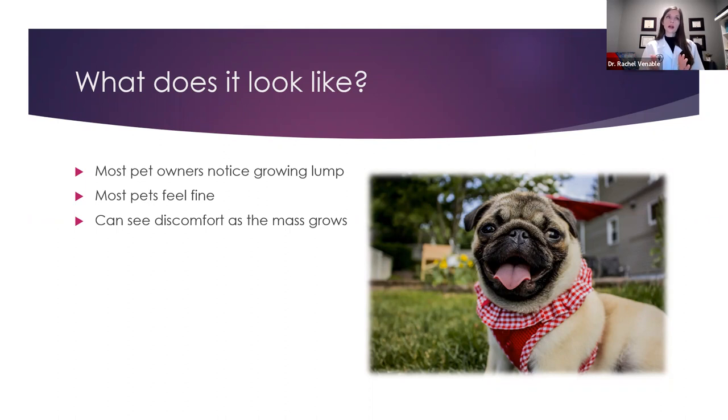So you definitely want to go see your vet. Generally speaking, your pet's going to feel fine. They may or may not be bothered by the mass — sometimes it can be itchy, so you might see them scratching more. Or if the tumor is getting really big, that can certainly start to make them uncomfortable. Or if the tumor is in kind of bad areas like under the armpit or around the knee where it makes it harder for them to walk, those are things you might notice at home too.